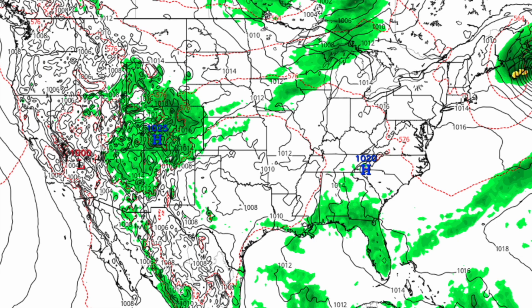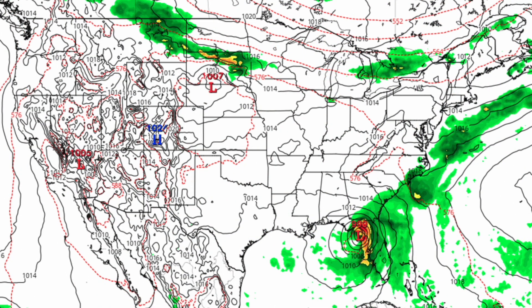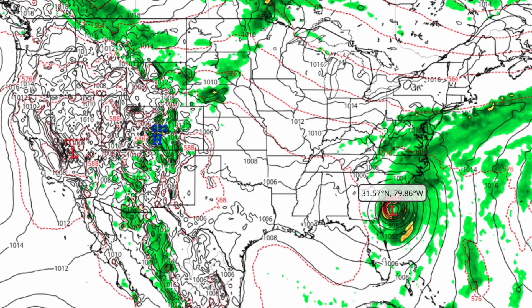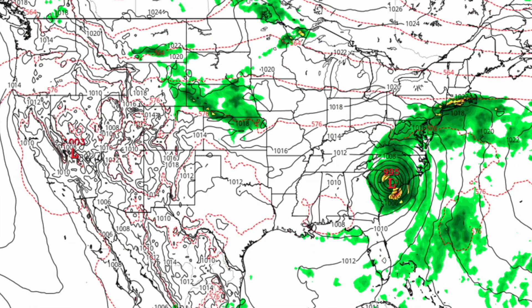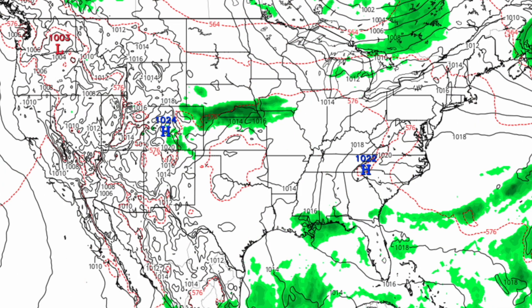Let's take a look at the European model guidance. It's a little bit different than the GFS. It's saying this will quickly intensify into a 999 millibar low-pressure system as it makes landfall in the Big Bend of Florida, which would really only be mid-range to even low-end tropical storm strength — not that impressive. Then it has it entering the Atlantic and strengthening quite a bit before a second landfall in South Carolina at 985 millibars, and then riding up the East Coast.